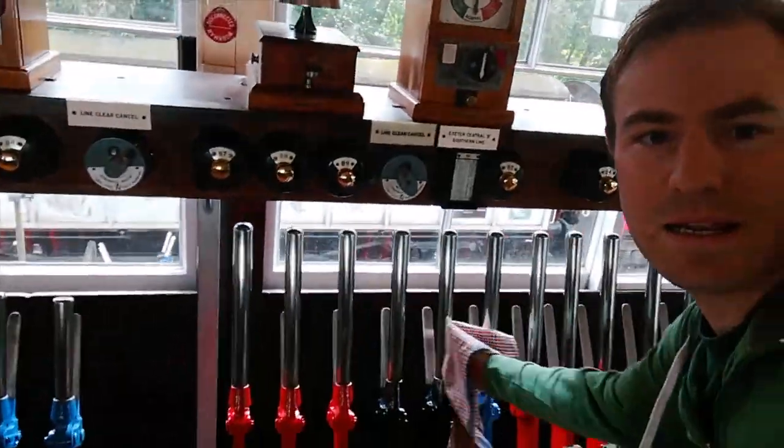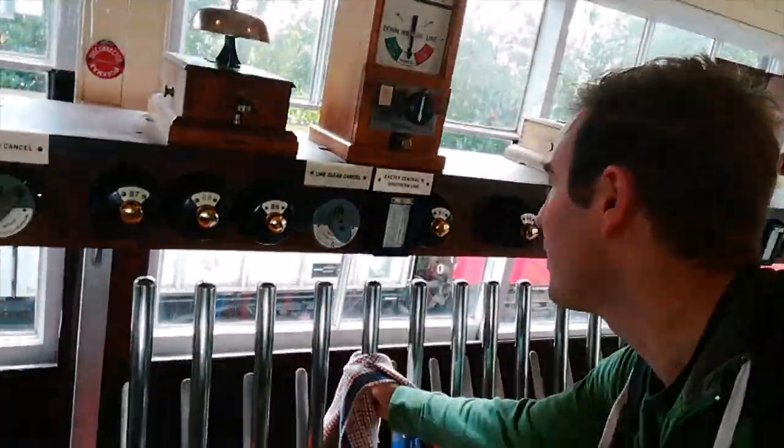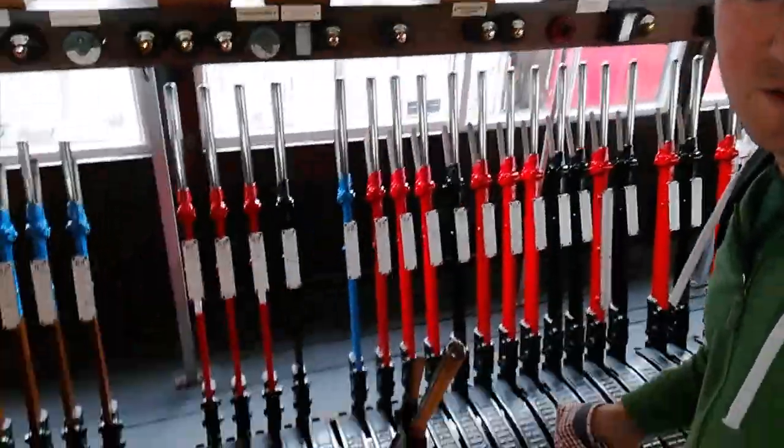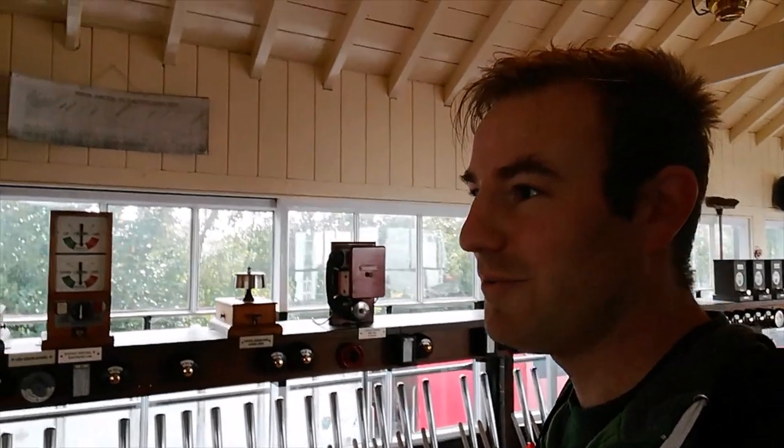The signalman has very kindly said I can have a go. He's given me his rag — duster, I think. I've got to pull lever 91. So it's a black lever — that's a point. No plunger. Yeah, there we go — I've just changed the point there. Do you want me to pull anything else?